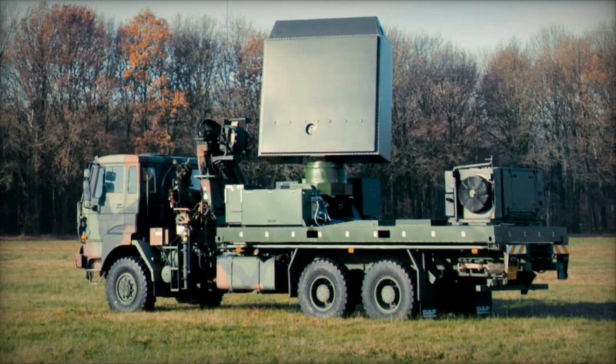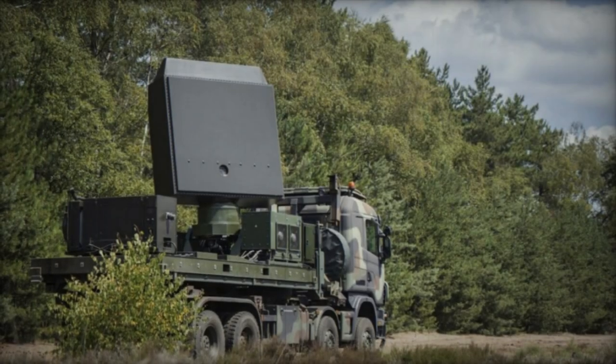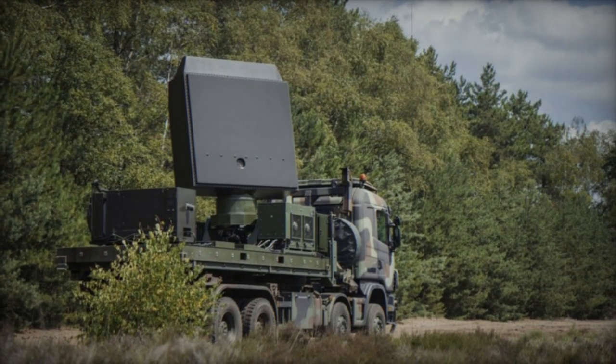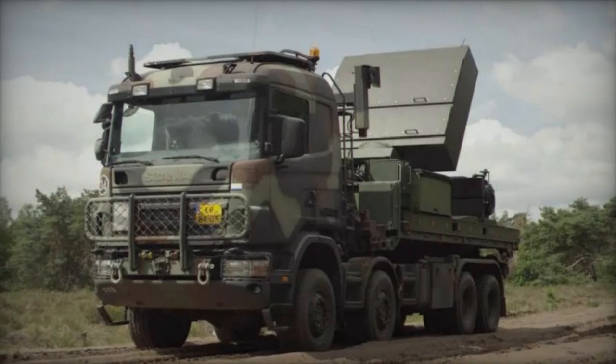The radar's capabilities include identifying and monitoring a range of threats such as rockets, artillery, mortars, missiles, aircraft, and unmanned aerial vehicles (UAVs), operating continuously even in scenarios where GPS and electronic warfare capabilities are compromised.